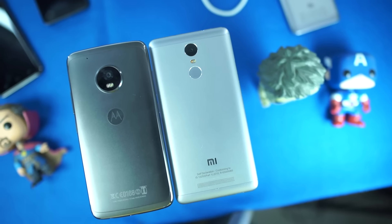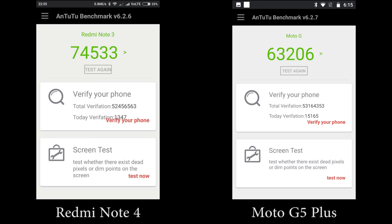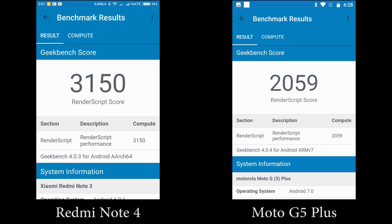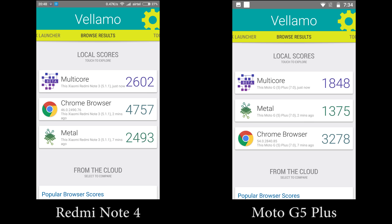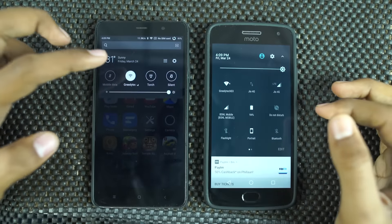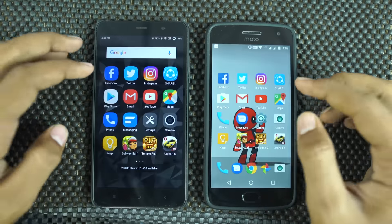What's up everyone, I am Nikhil from GreedyTech, and this is the speed test between Redmi Note 3 and Moto G5 Plus. These are the benchmark scores — I know Redmi Note 3 is an old phone, but it was the best phone in 2016, so this video is made on demand. Now I'll start the speed test where I open the same set of apps on both phones, and you can see which one opens them faster.